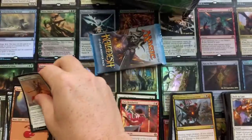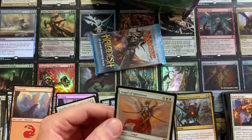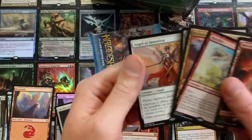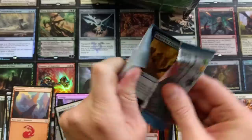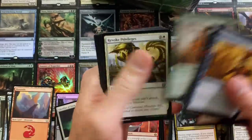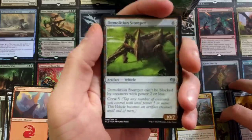You know what? I'm going to juice it up just a little bit for you guys because I really do appreciate all your likes, shares, and comments. I'm going to throw this in with these other angels and whatnot — how about that? So you get the Angel of Invention as well. Bada-bing. Come on, Kaladesh, be good to me. I have heard stories of people pulling invocations or masterpieces, inventions, whatever you want to call them, out of here.